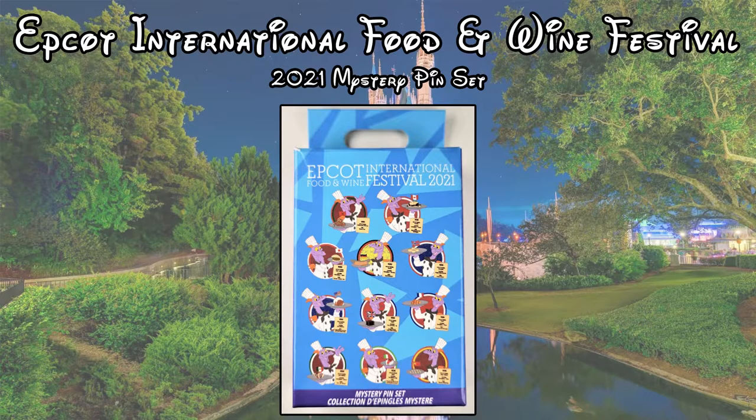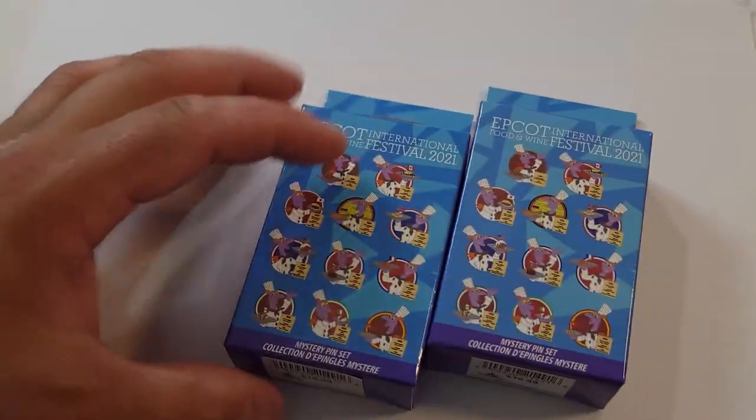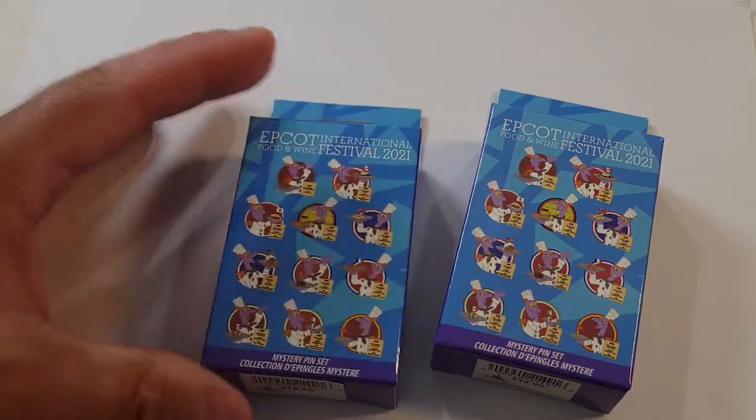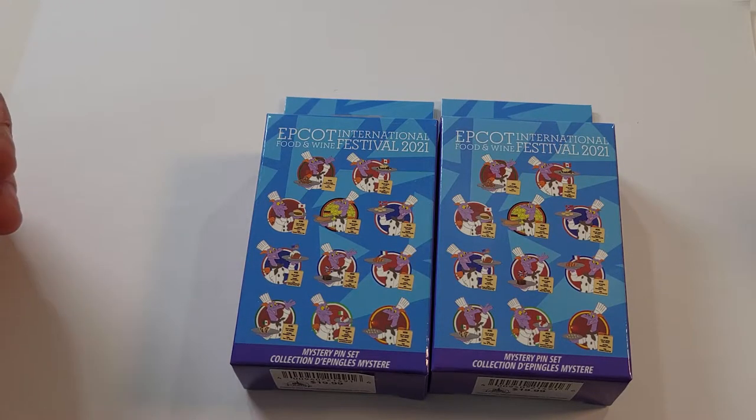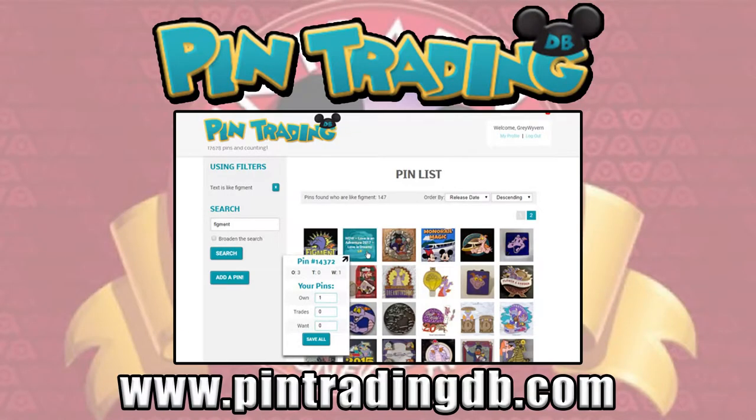Each pin features a Chef Figment with a menu that describes the type of food that we're seeing. He's holding the food, and the background has the colors of the flag from the country that he is representing. There are 11 total pins in this set, and each box contains two random pins. These boxes currently sell for $19.99, and if you have an annual pass discount, that takes 20% off, bringing them down to about $16.